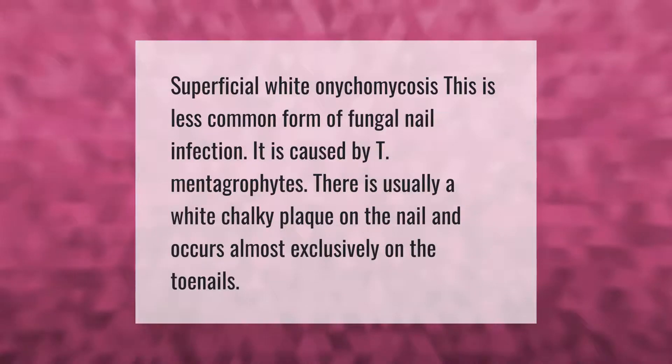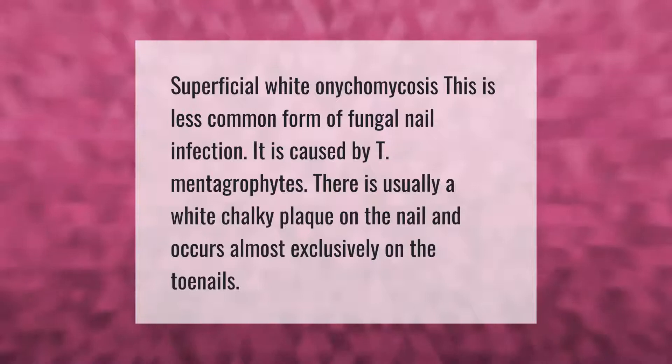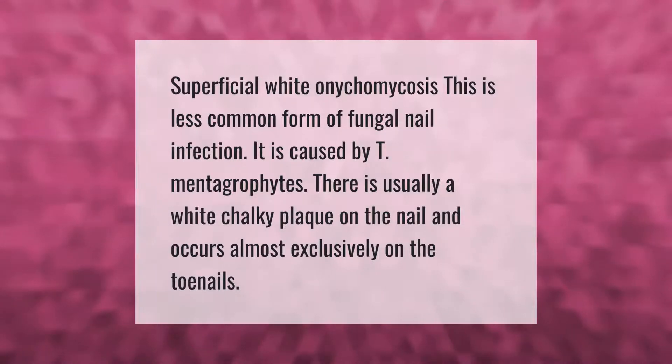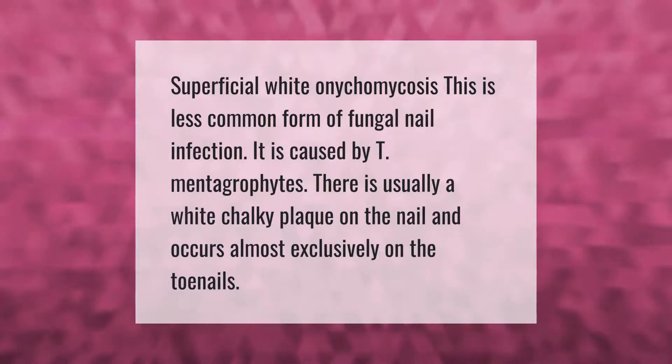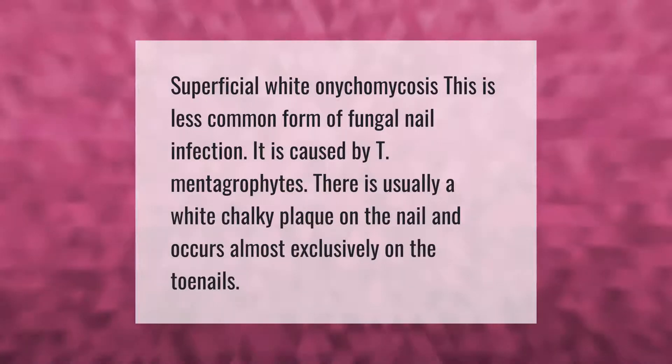Superficial white onychomycosis is a less common form of fungal nail infection. It is caused by T. mentagrophytes. There is usually a white chalky plaque on the nail, and it occurs almost exclusively on the toenails.